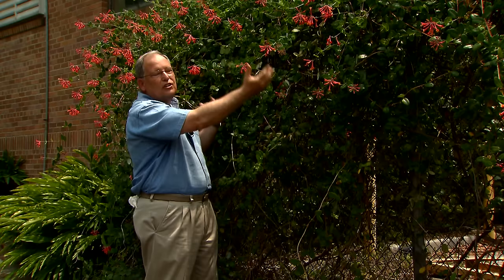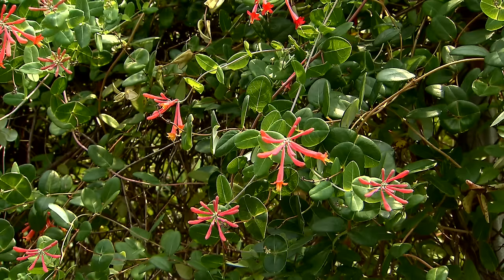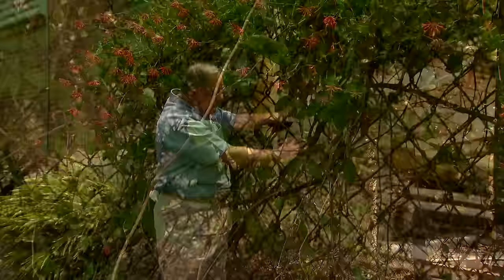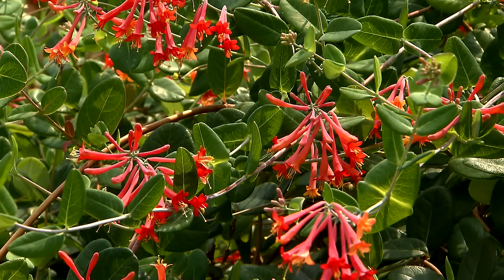Now vines can be trained a little bit more than this one has. You can weave these down through the fence to get more fullness down here. You can actually let the vine cascade down and train it lower, because you can see this has gotten rather bare at the base. But you can also put some shrubs in front of a vine like this if you'd like to.